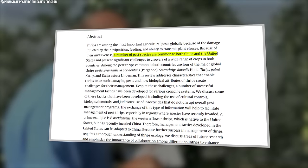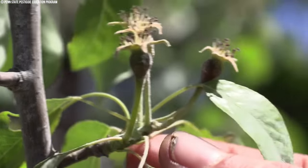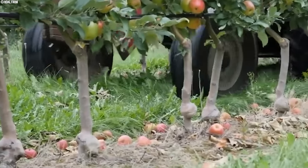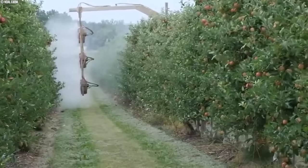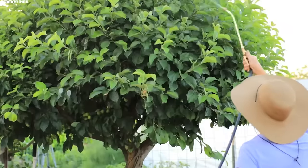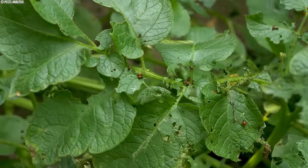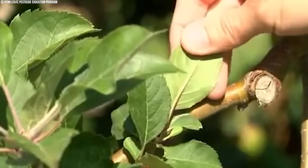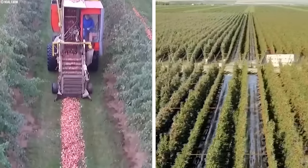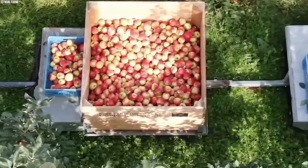Both the U.S. and China encounter challenges in managing pests in apple orchards. One significant concern is pesticide resistance, where over-reliance on specific pesticides can render them ineffective against pests. To address this issue, both countries are actively engaged in developing new and diverse control methods. Moreover, the impact of climate change adds another layer of complexity to pest management efforts. Changes in temperature and precipitation patterns can influence pest populations and disease outbreaks. Consequently, researchers in both the U.S. and China are studying the effects of climate change and developing adaptation strategies to mitigate its impact on apple orchards.